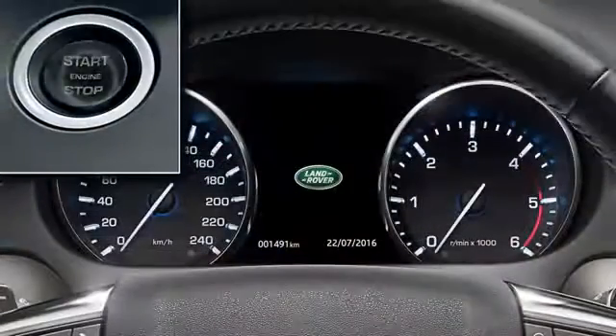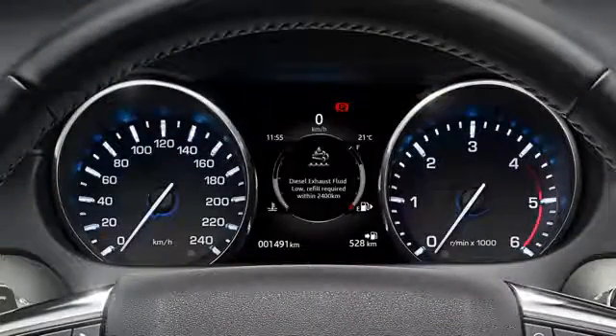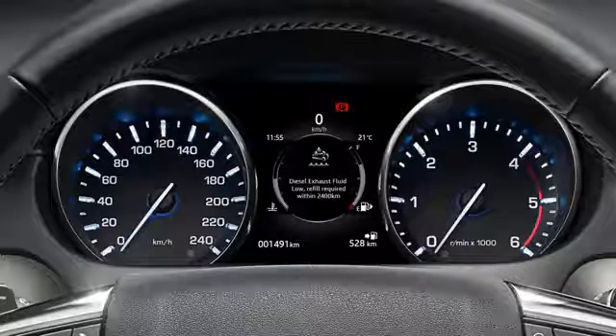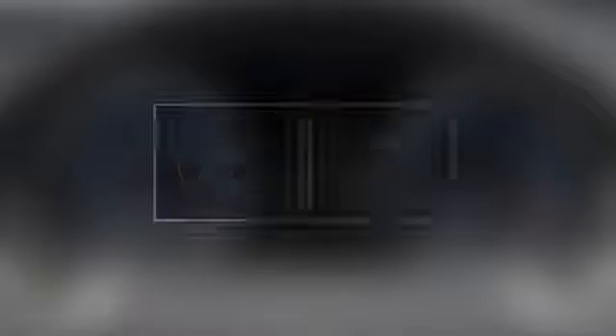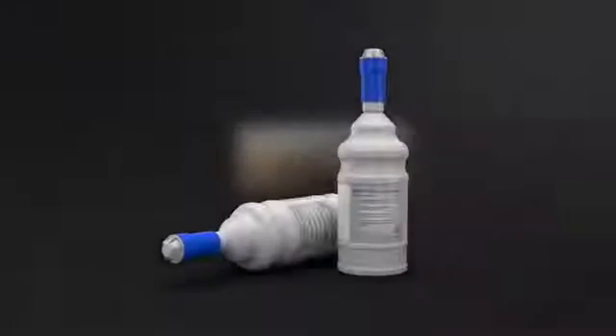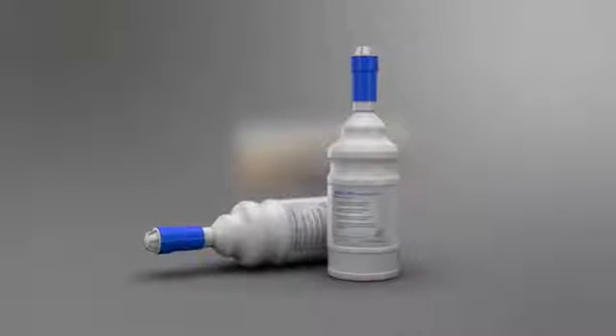When starting the vehicle, the message centre displays a series of warnings when the DEF level becomes low. The first warning states that the DEF fluid level is at a level where a top-up is advised. It is important not to ignore these warnings. If you see a warning like either of the ones displayed, book your vehicle into your local retailer as soon as possible to allow them to refill the DEF tank.